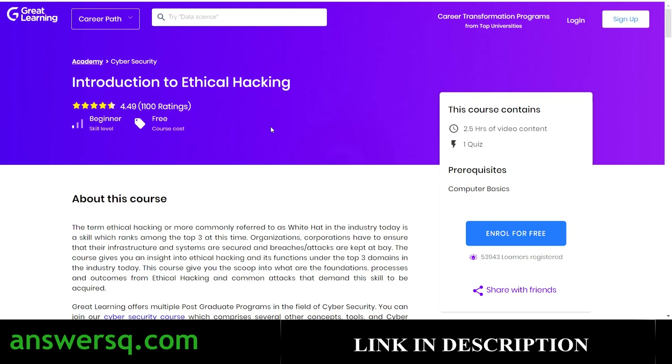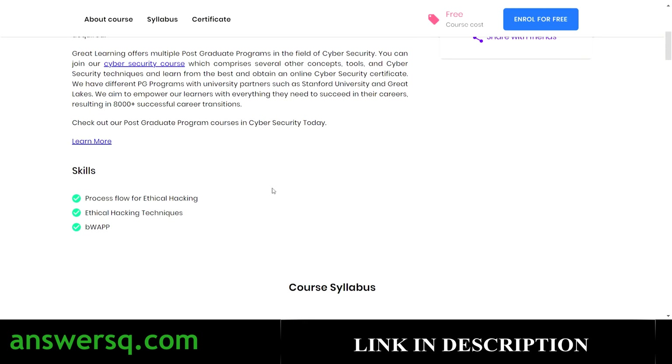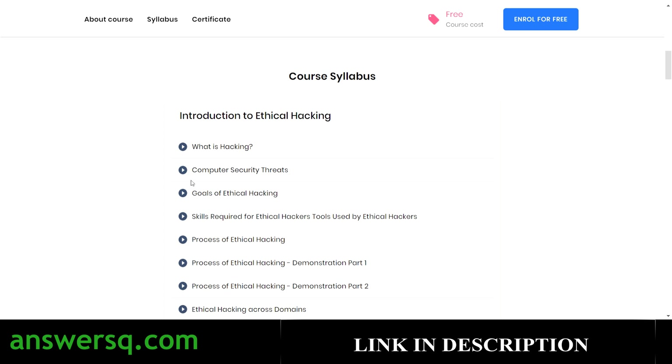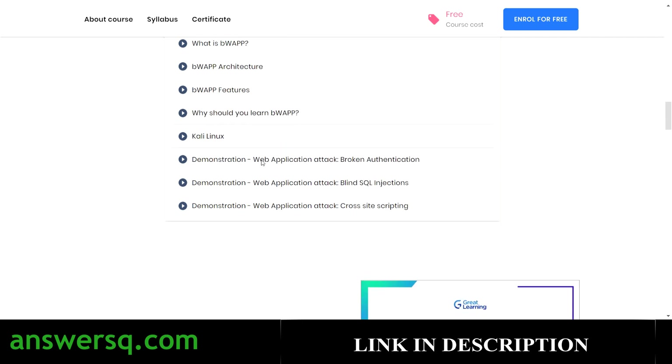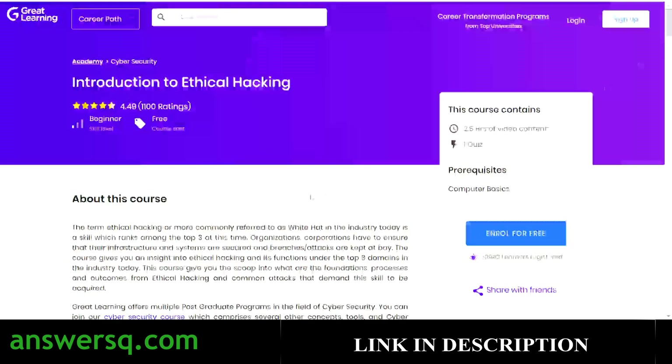The third course is Introduction to Ethical Hacking, which has 2.5 hours of video content. More than 53,000 students have taken this course and it has a great rating of around 4.5 from 1,000+ ratings. You will develop skills like process flow for ethical hacking and ethical hacking techniques. Starting from what hacking is, you'll learn everything related to ethical hacking at the introductory level, and after completing the course you'll receive a certificate.